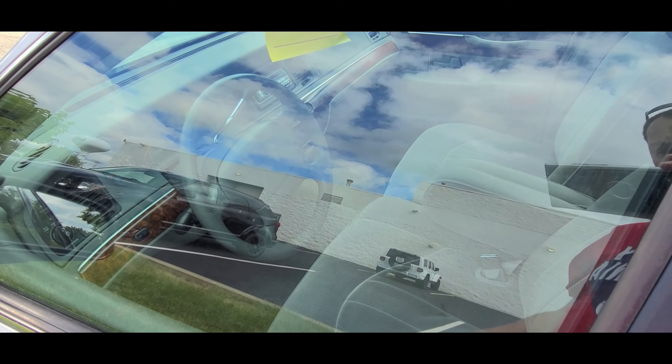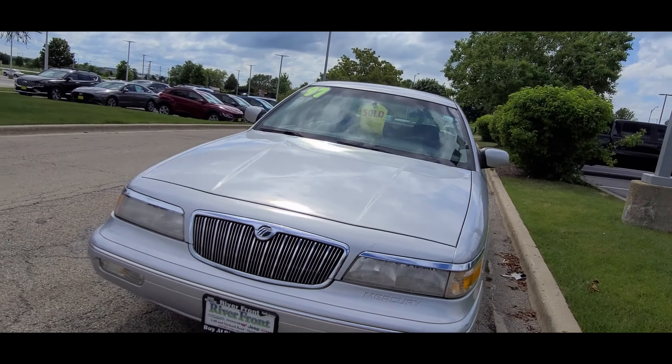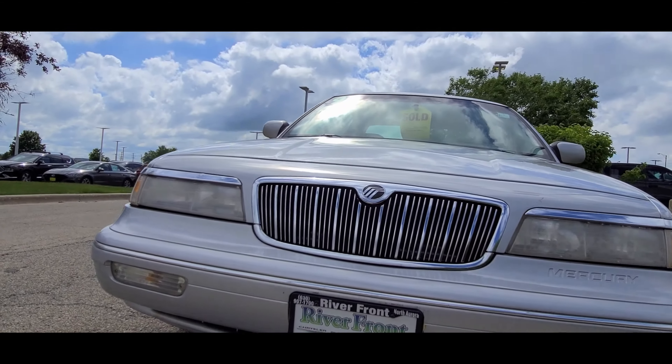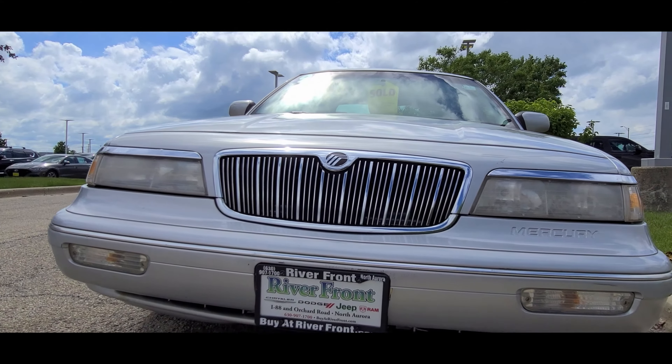Mercury Grand Marquis, 1997. Lots of bugs. It's a GS so it's got a very basic interior. Let's see how many miles it has — 72,000 miles. Wow, very nice. It looks like I'm not alone here; people are all over the place even though it's a Sunday.